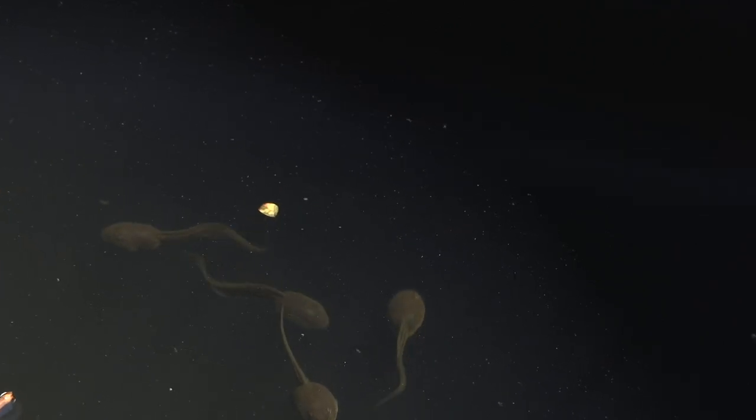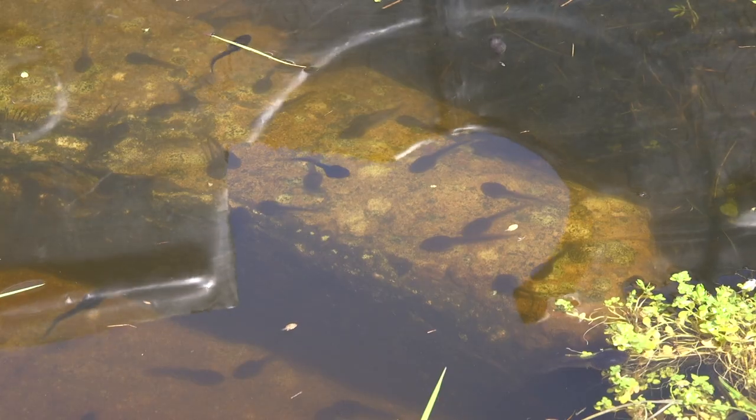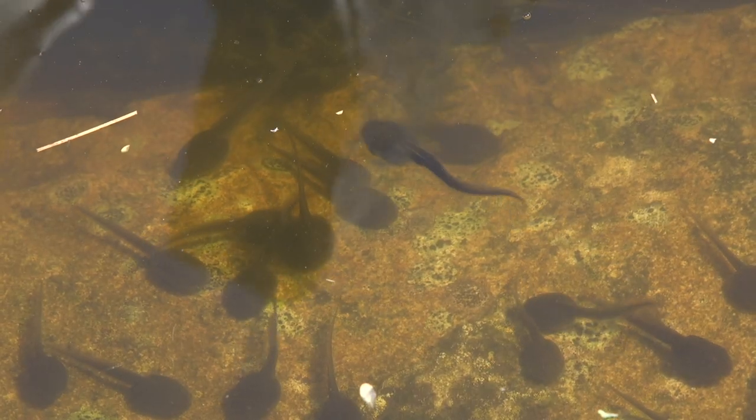Here they are after a few weeks. They're swimming quite happily — there must be thousands of them in here. Here's what they're seeing.